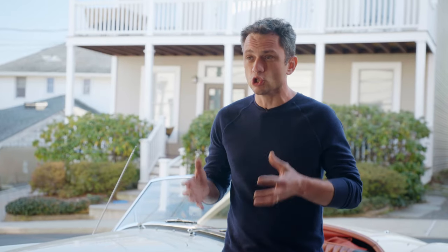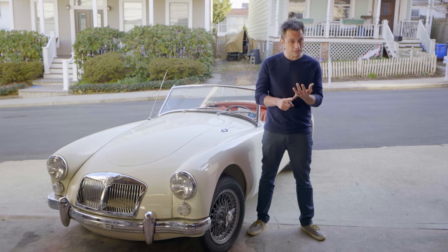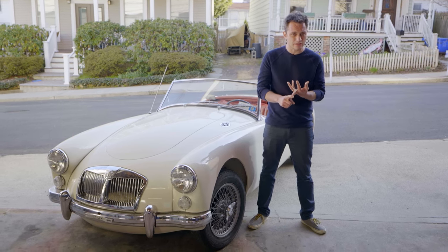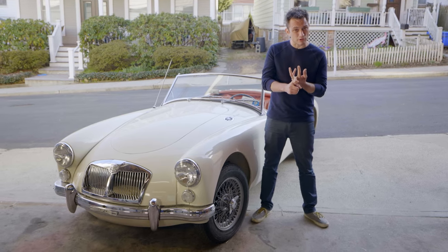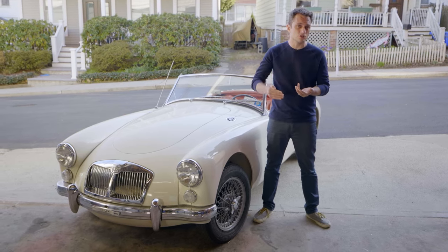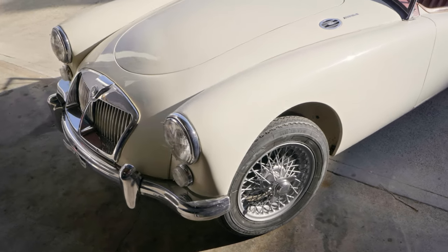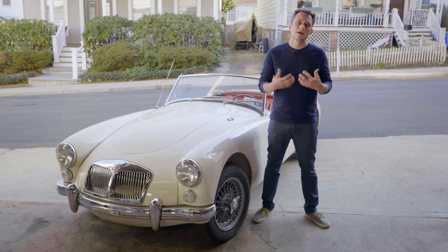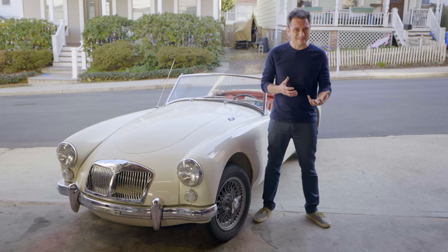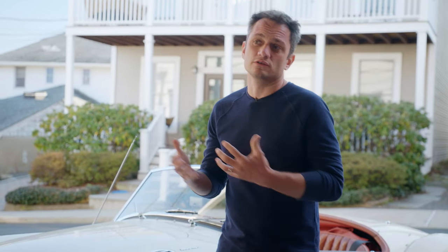Most MGAs look the same, but they're generally broken up by their drivetrains, which changed with model. There's the 1500, the 1600, and the Twin Cam. Within the 1600, there's the Mark I, the Mark II, and a deluxe version of each. The Twin Cam was a competition-oriented car with an engine that was a close copy of an Alfa 1900 motor. It sounds great, makes more power, and got a bad reputation for being a little cantankerous — but ultimately is still the one you want for collectability and a little more performance.